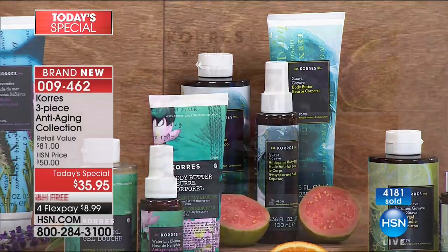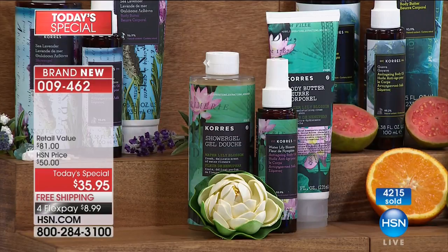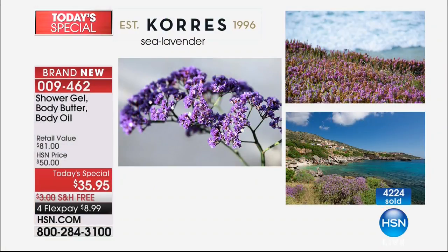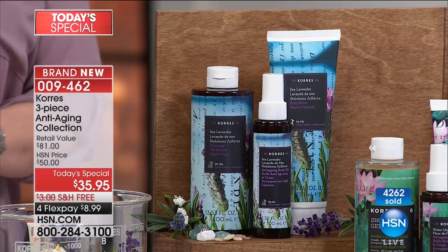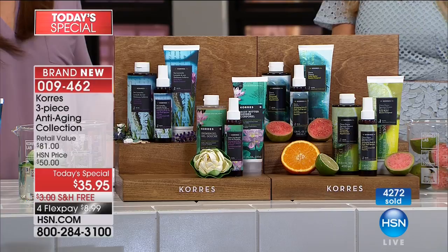Guava smells like you're laying on the beach enjoying that ocean breeze — it's relaxing, calming, your vacation in a bottle. The water lily is an aquatic floral that actually grows along the seawall — very tranquil and relaxing. Sea lavender actually grows on the beach — it's not your typical lavender. Lena and George Kores captured fresh-cut lavender with the ocean in the bottle. So distinctive, so different — if you love lavender, you'll love it even more.